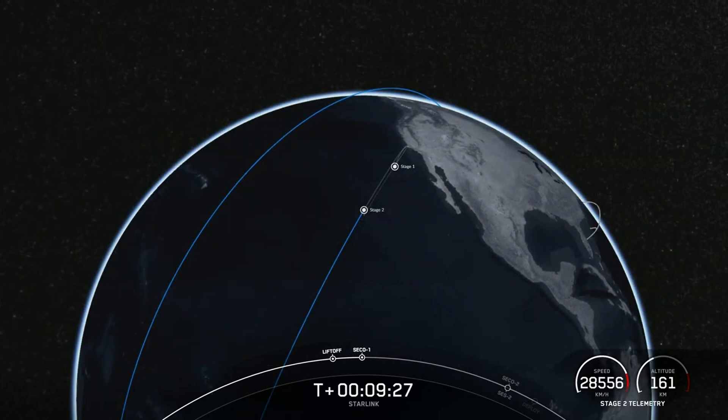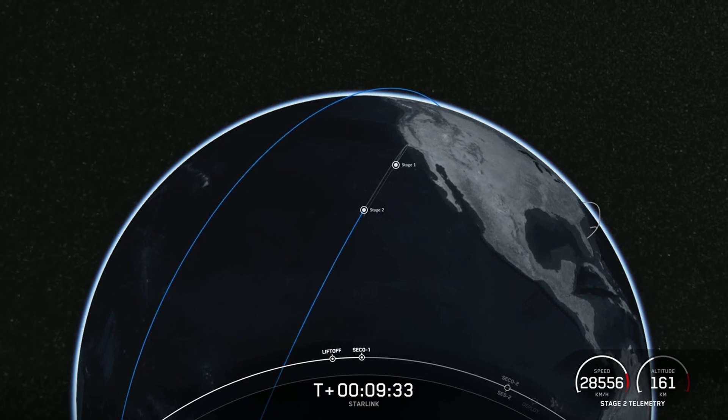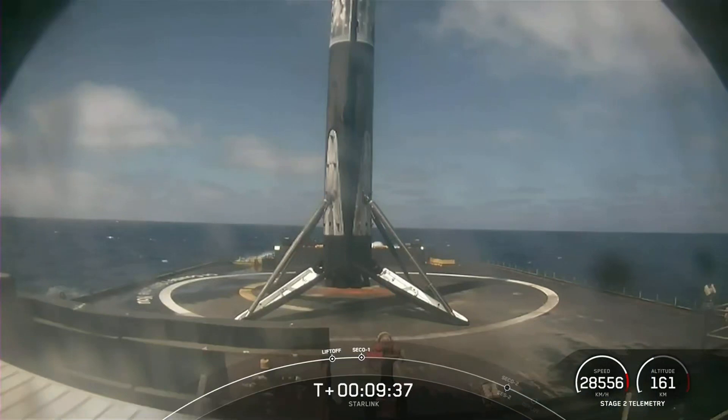With the confirmation of a good orbit and a successful stage one landing, we'll wrap up today's launch coverage. But as always, thanks for watching and be sure to check out SpaceX social media for confirmation.